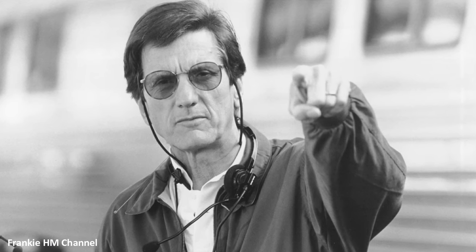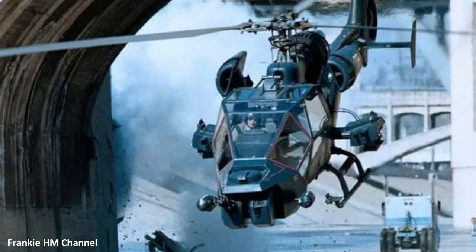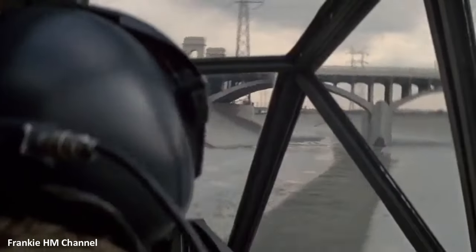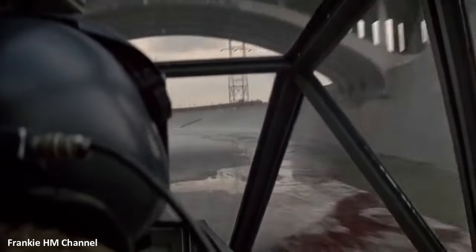Directed by John Badham and produced by Gordon Carroll, Phil Feldman, and Andrew Fogelson, this film took audiences on a high-flying adventure, introducing them to the futuristic world of technologically advanced helicopters.